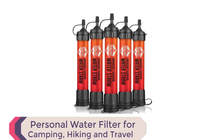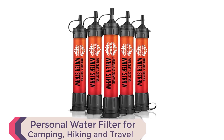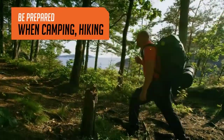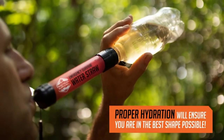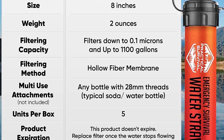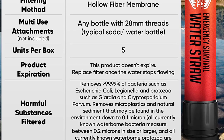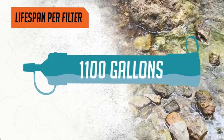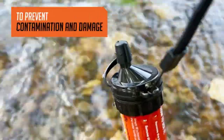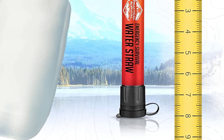Number 1: Personal Water Filter for Camping, Hiking and Travel. Introducing the 5 High Capacity Emergency Survival Water Straws, the perfect personal water filter for all your outdoor adventures and emergency preparedness needs. When you're on the move, finding safe drinking water can be a challenge. Weighing just 2 ounces and measuring 8 inches long, these filters are lightweight and portable, making them ideal for camping, hiking, biking, travel, and survival situations.